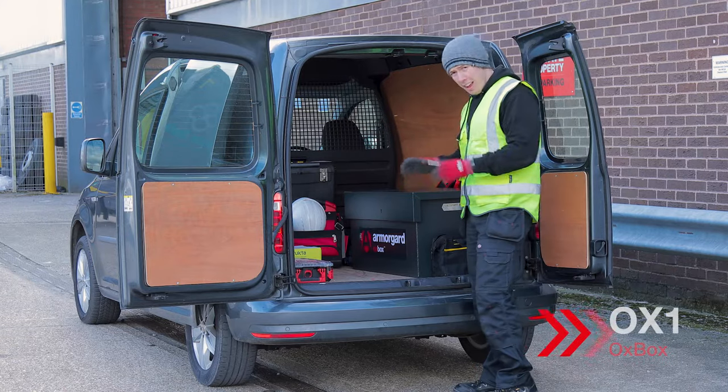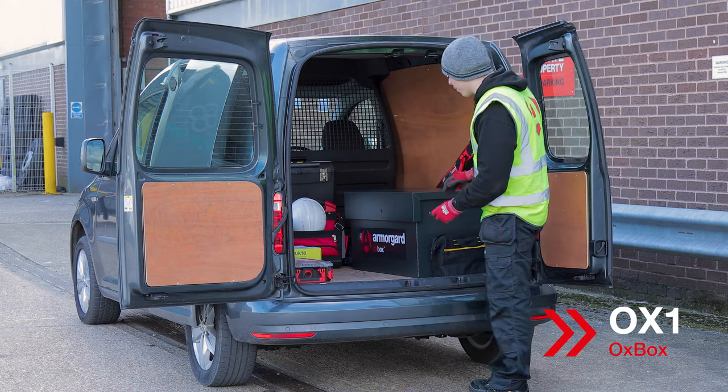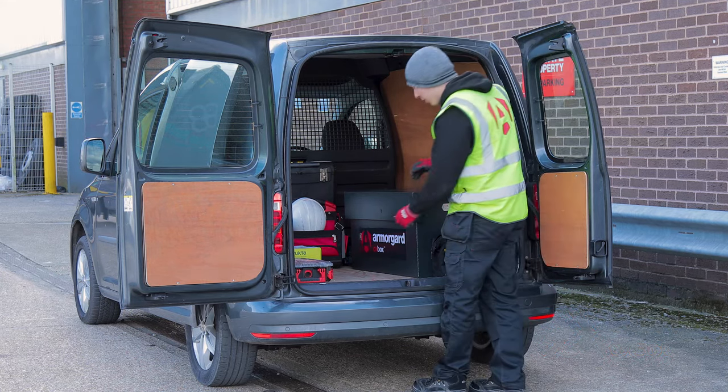With its redesign, improved anti-jemmy features and no protruding handles really help prevent thieves from levering the lid open.